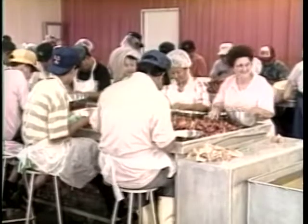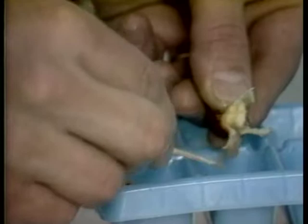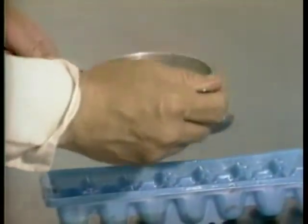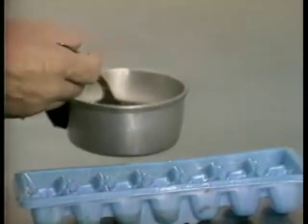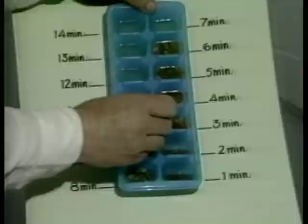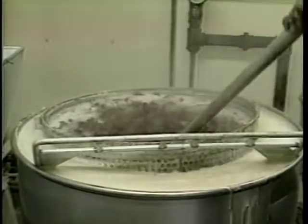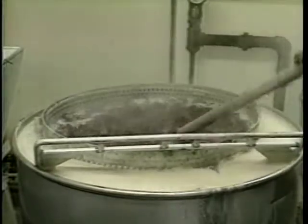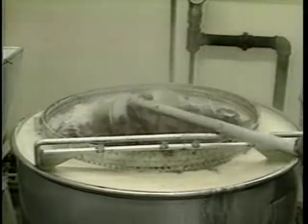To establish the correct cooking time for blanching crawfish, you should first conduct a test for enzyme activity. Proper blanching destroys both microorganisms and enzymes in crawfish. The enzymes are destroyed last. A simple gel test will determine the time needed to destroy them and still maintain satisfactory meat yield. Once you've established the proper time, monitor the blanching process to ensure consistency. Both blanching time and water temperature must be measured.